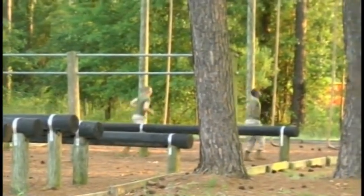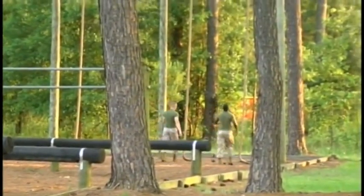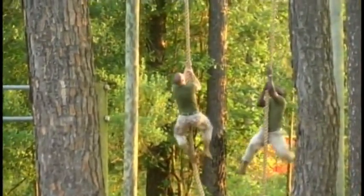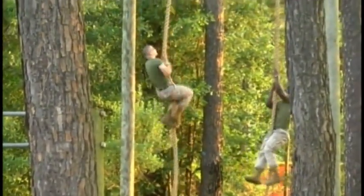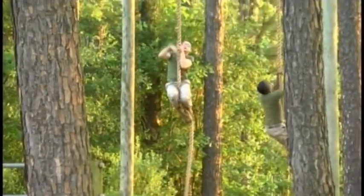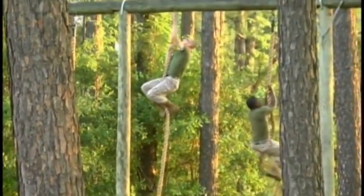So who is this most often used by? Here at MCLB Albany, the Marines use it monthly, and we also open it up to some of the local JROTC high school and college groups that come onto the base. They use it not only as a physical fitness aid, but as a team building aid as well.